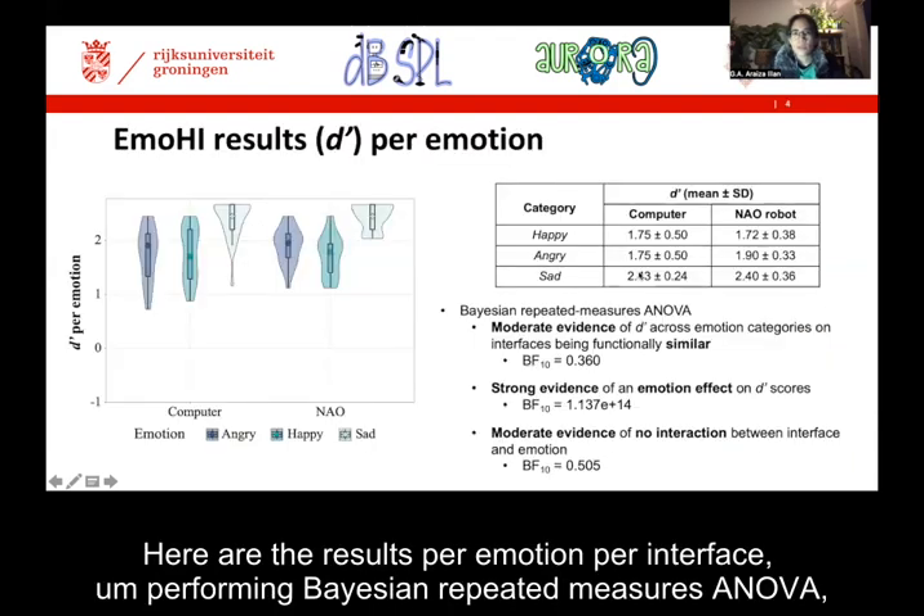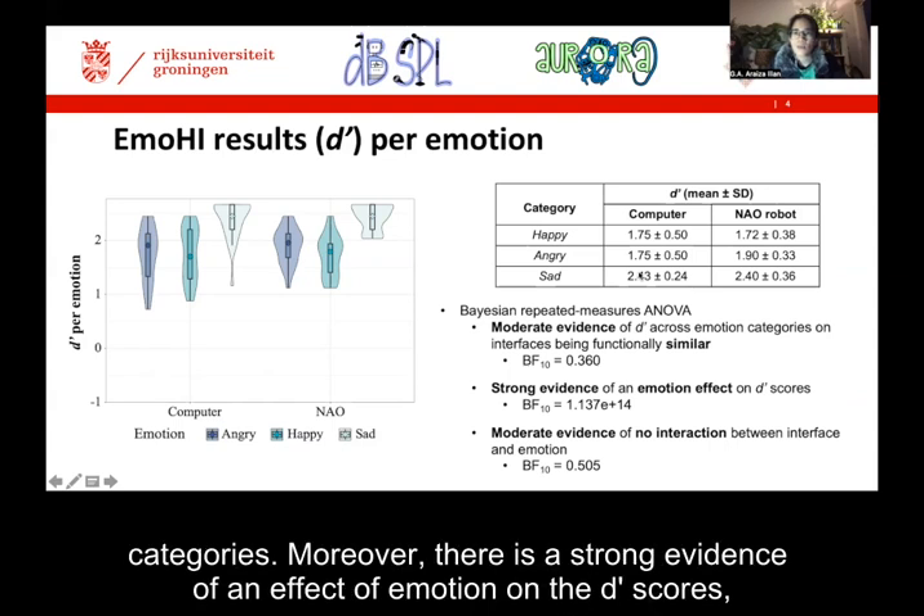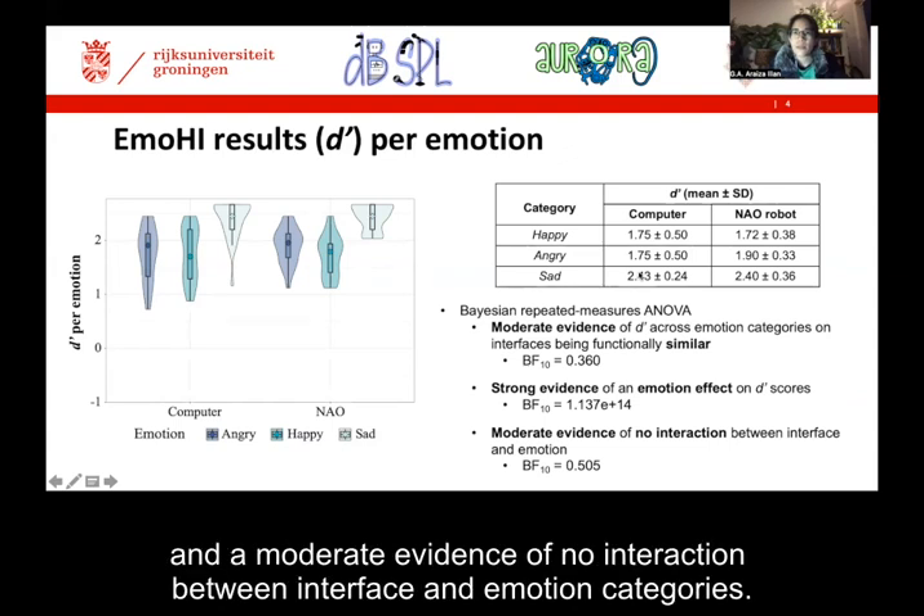Here are the results per emotion per interface. Performing Bayesian repeated measures ANOVA, we observe moderate evidence of the interfaces being similar when evaluating d'prime across emotion categories. Moreover, there is strong evidence of an effect of emotion on the d'prime scores, and moderate evidence of no interaction between interface and emotion categories.